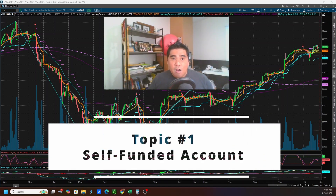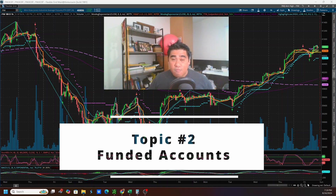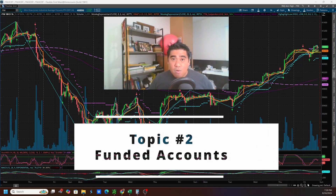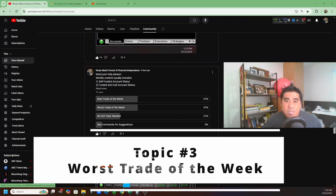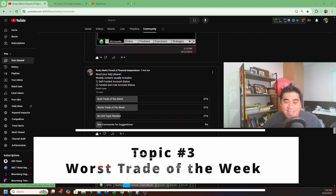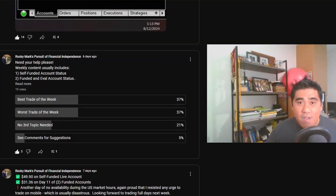The first topic is our progress on our self-funded account. The second topic will be how we're doing on our funded accounts with the funding firms, or what most people refer to as prop firms. For the third topic, I did a questionnaire on the YouTube community about a week ago. Based on the votes it was a tie between my best trade or worst trade of the week, so I'm going to focus on my worst trade of the week.